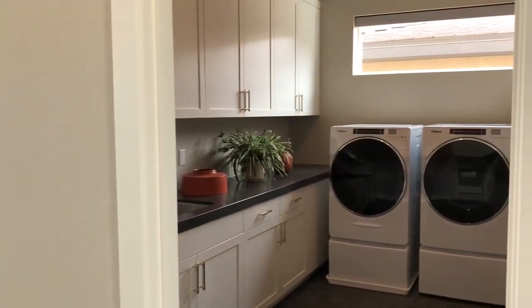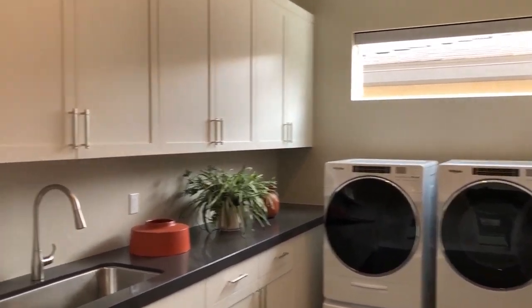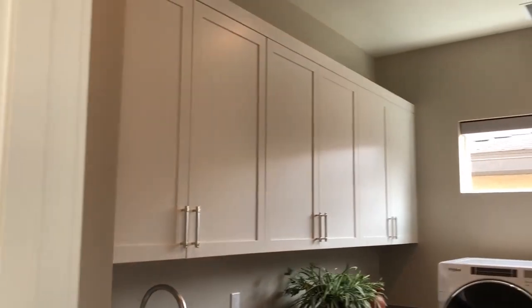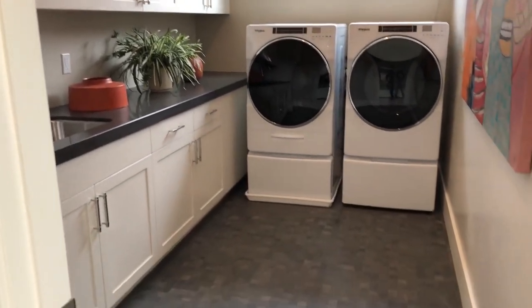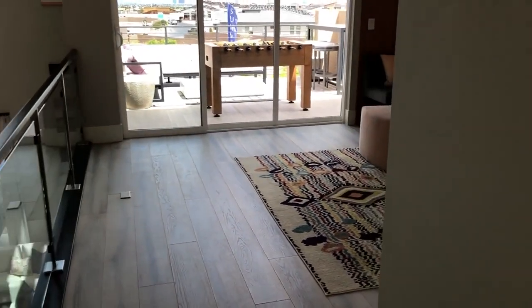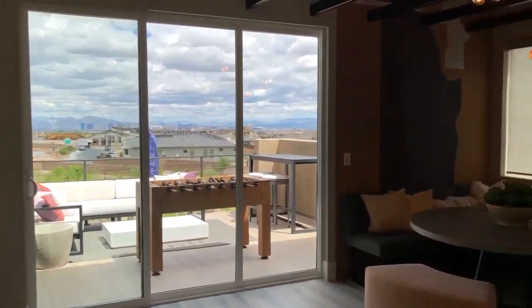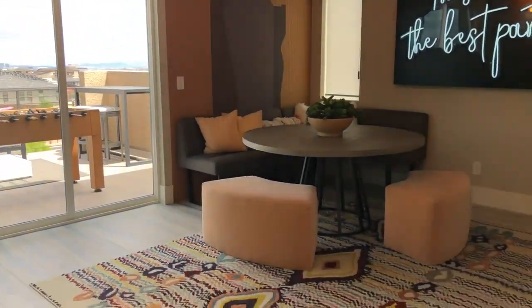Right here is the laundry room — again the cabinetry here is all extras, but I want you to see the potential. A lot of times people spending on upgrades spend about 15 to 20 percent on top of the average base price, though that's all dependent on a person's budget.